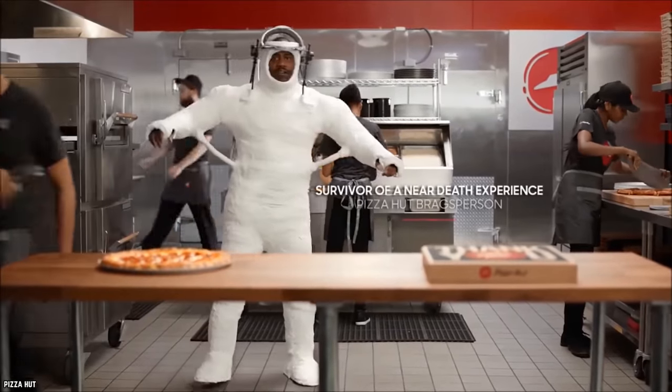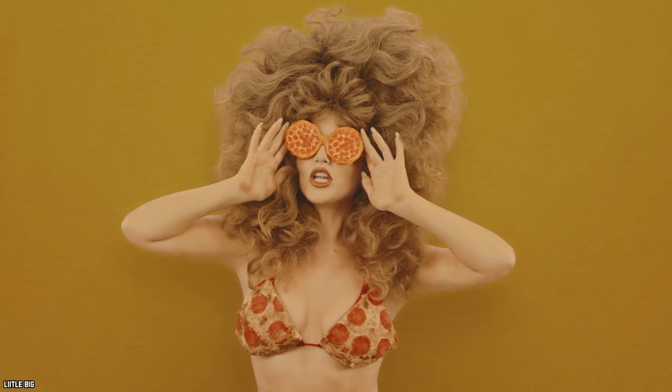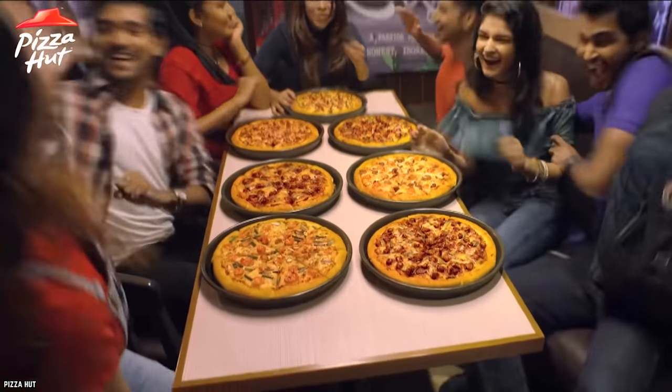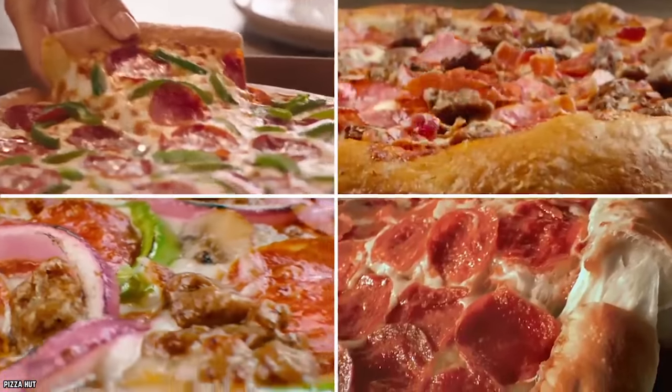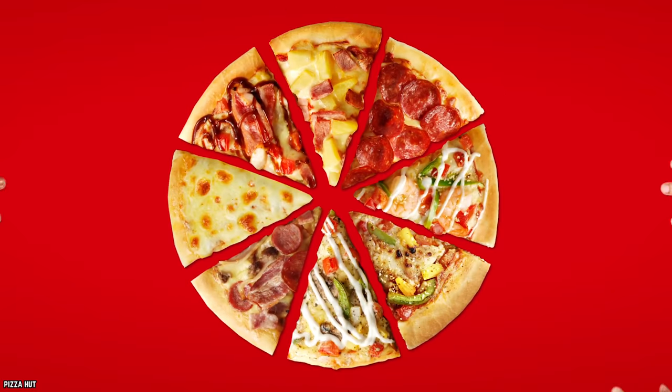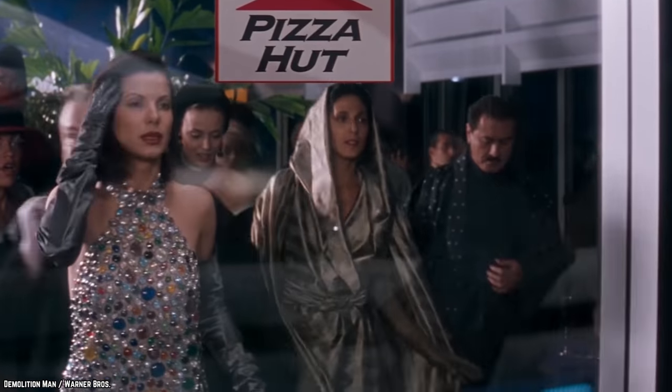Pizza Hut makes great pizza but they can't tell you what a gift it is. Over the course of their existence, Pizza Hut has had quite a few harebrained ideas. From Marmite Stuffed Crust Pizza to creating a pizza box that becomes a movie projector, here are the 10 most insane pizzas exclusive to Pizza Hut.